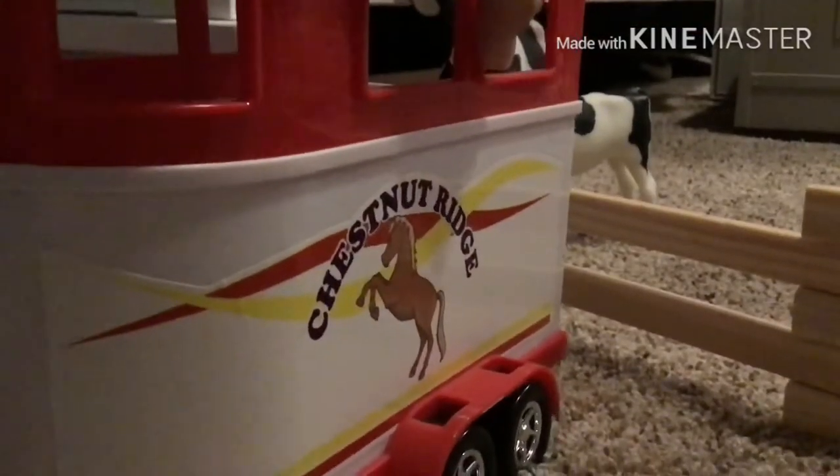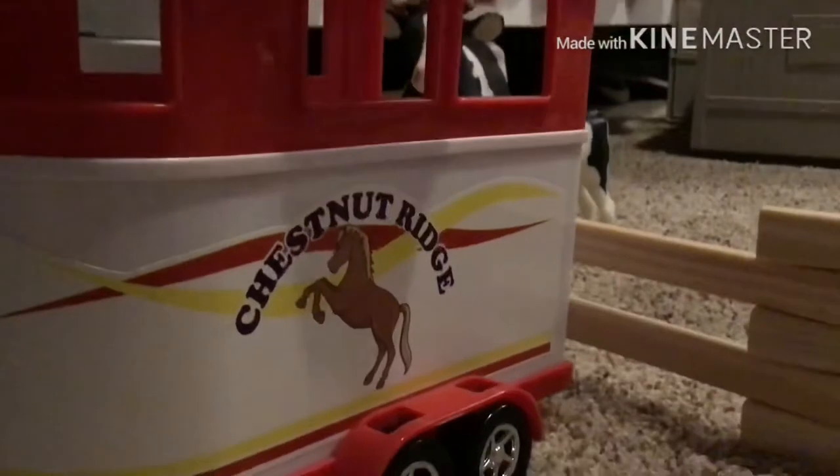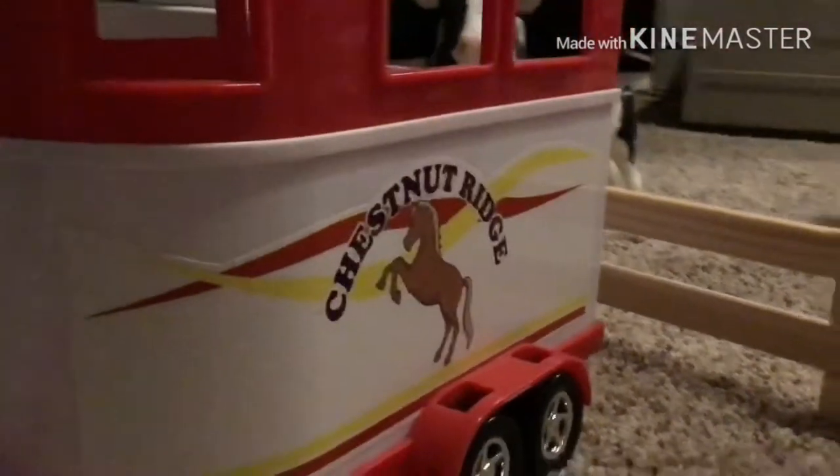Welcome back to another video. I'm just going to do the barn tour and I don't have a sign. So just to start off, the stable name is Chestnut Ridge Riding Academy, Western only. So just here is the card.